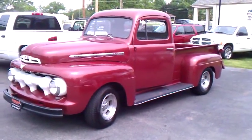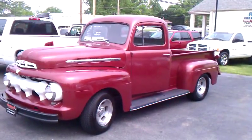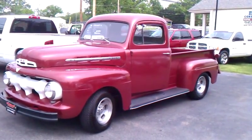Today we're looking at a 1951 Ford F1. It is a short bed, half-ton truck.